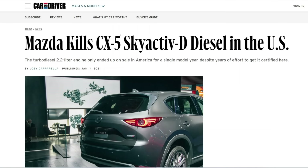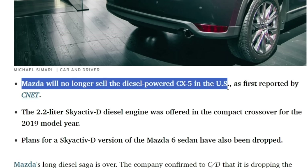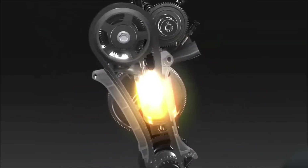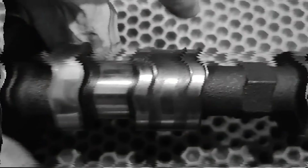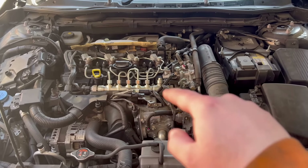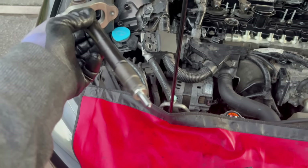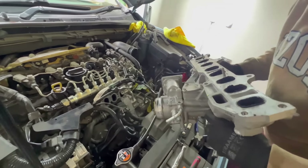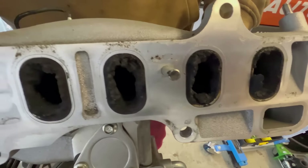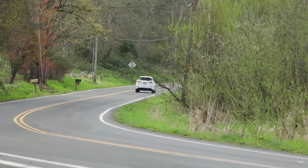The 2.2-liter diesel engine was offered in the American market but couldn't effectively compete with the more affordable gasoline versions. Nevertheless, the new generation of Skyactiv-D engines underwent extensive improvements, addressing previous issues such as wear on camshaft lobes and crankshaft journals. Special attention was given to resolving the injector fastening problem — previously, screws were tightened incorrectly, leading to injector damage and the entry of soot from the cylinders into the oil. These issues caused rapid channel blockage, often necessitating the replacement of the entire engine. Thanks to significant modifications in the new generation, these problems have been successfully eliminated.